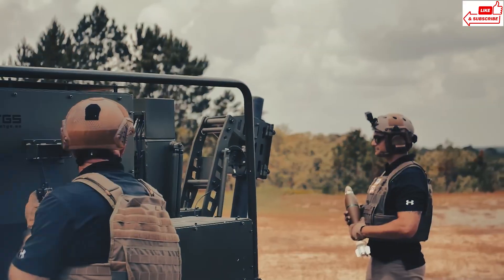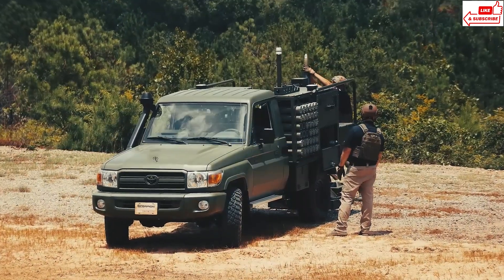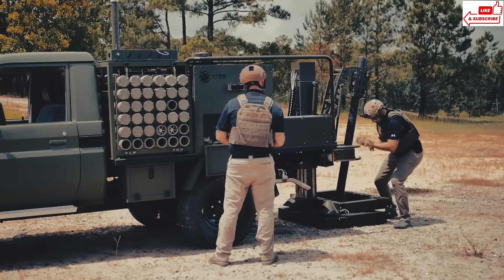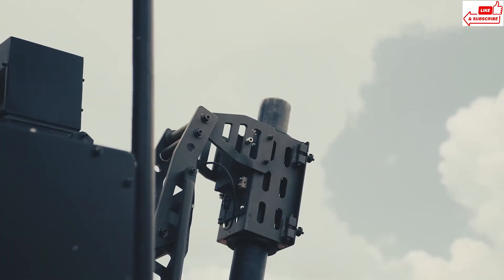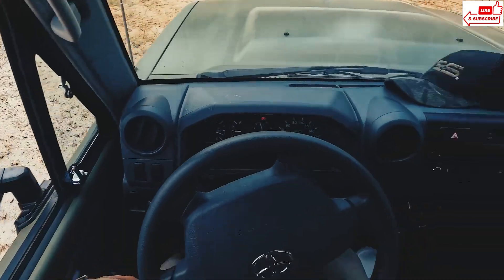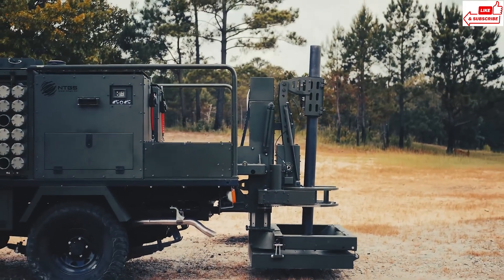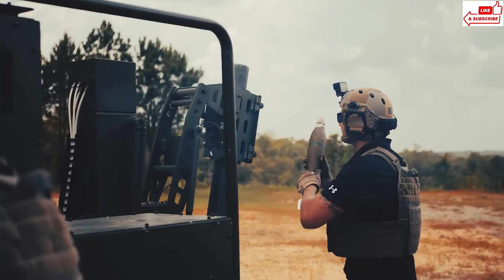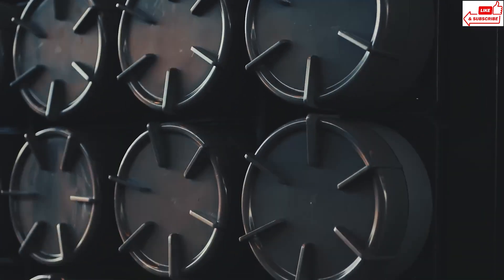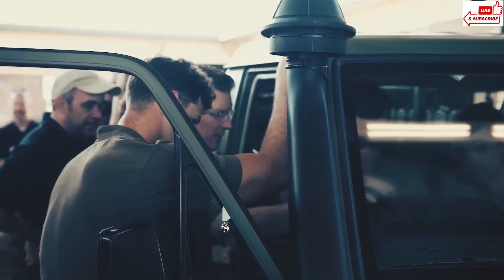The Scorpion's ability to deliver accurate firepower on the move sets it apart. Traditional mortars require setup time, making them vulnerable. But with the Scorpion, operators can fire rounds while on the move, adapting instantly to changing battlefield conditions. The Scorpion boasts impressive accuracy, hitting targets with pinpoint precision even at long ranges. Its versatility makes it invaluable for a wide range of missions, from supporting infantry units to engaging fortified positions and suppressing enemy advances. The Scorpion sets a new standard for mobile mortar systems, combining speed, precision, and versatility to meet the evolving challenges of today's battlefield.